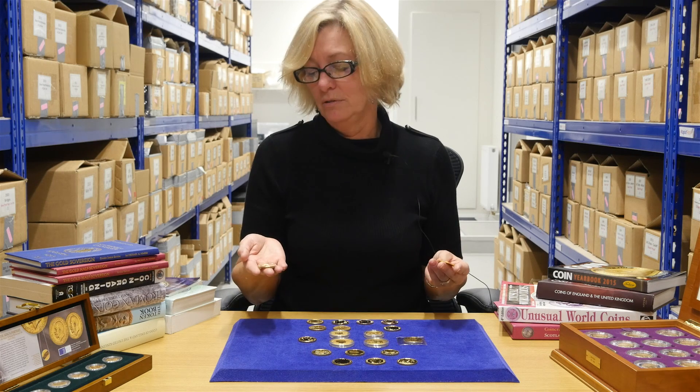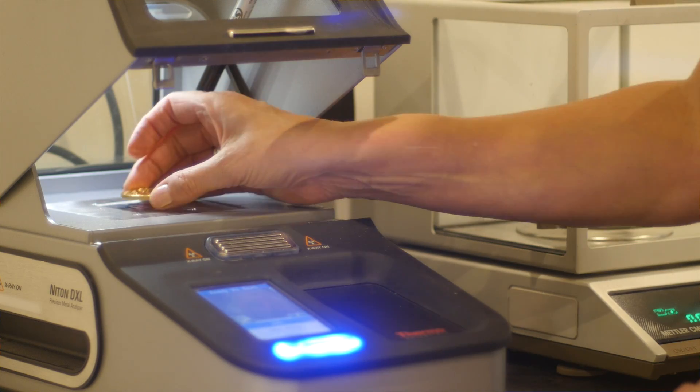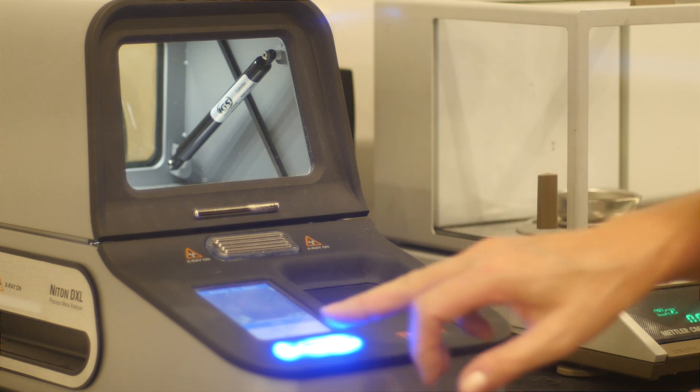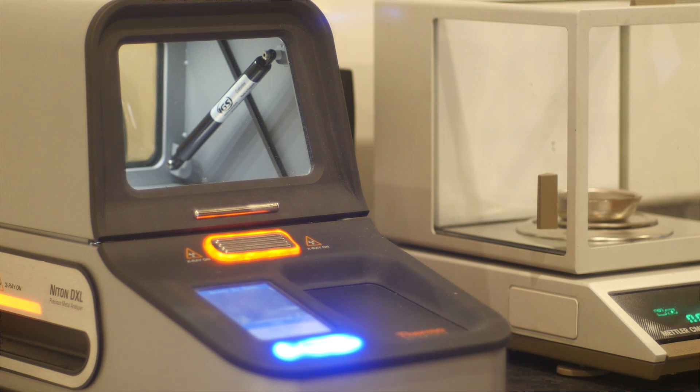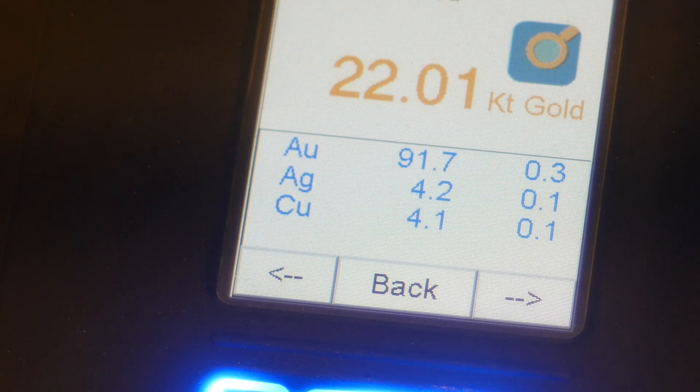The 22 karat one weighs more because of the addition of extra metals, and this is the same for all 22 karat coins, but they both contain exactly the same amount of gold. The percentage of alloy which is not gold is usually copper but can also be a small amount of silver.